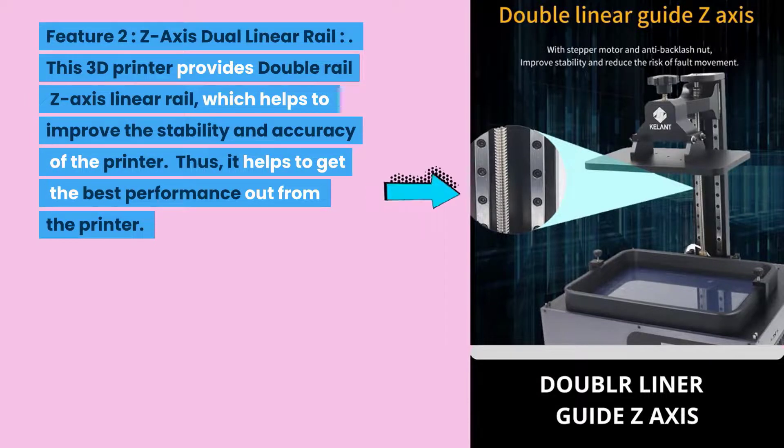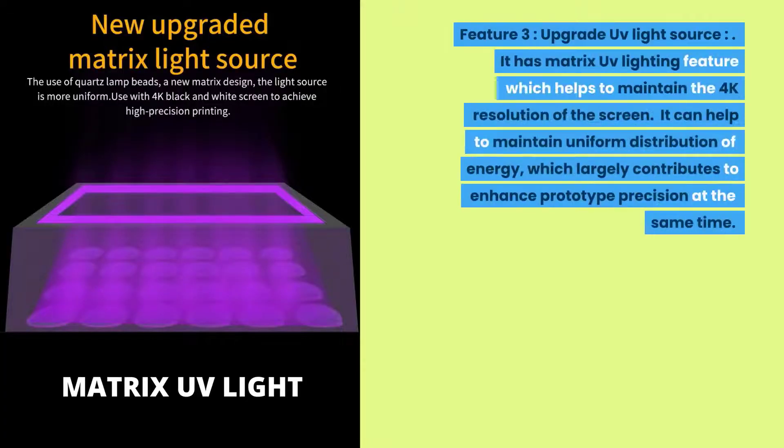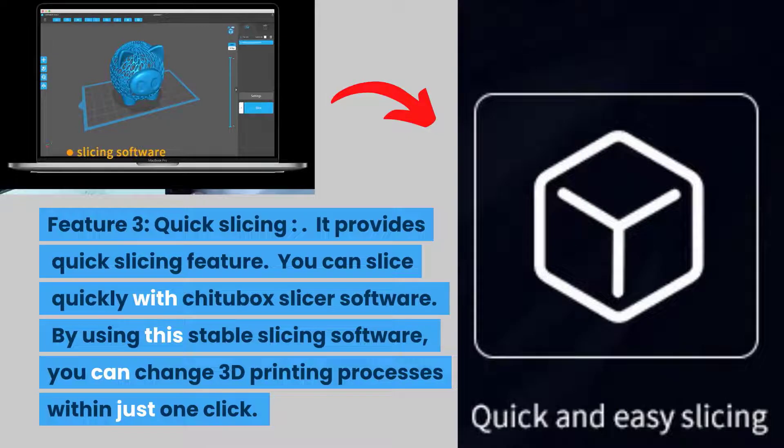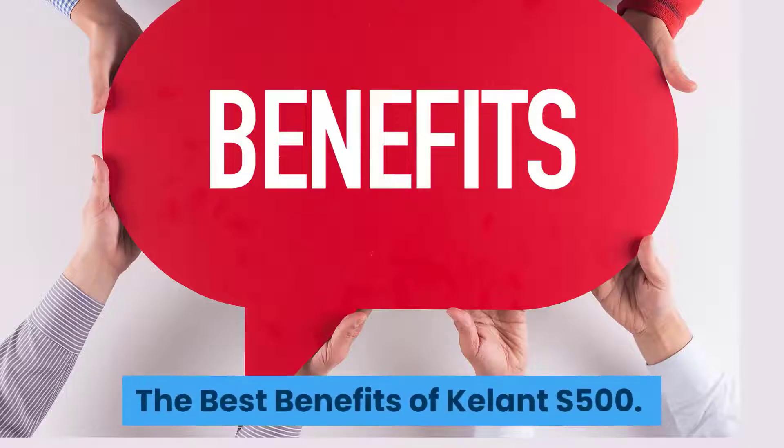Feature two: Z-axis dual linear rail. This 3D printer provides a double rail Z-axis linear rail which helps improve the stability and accuracy of the printer for best performance. Feature three: upgraded UV light source. It has a matrix UV lighting feature that maintains 4K resolution and uniform energy distribution, enhancing prototype precision. Feature four: quick slicing. It provides quick slicing with Chitubox slicer software, allowing you to change 3D printing processes in just one click.